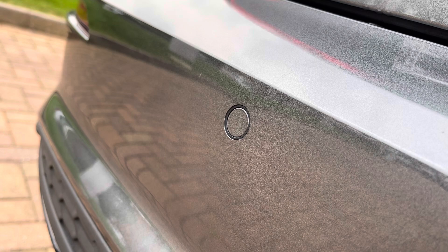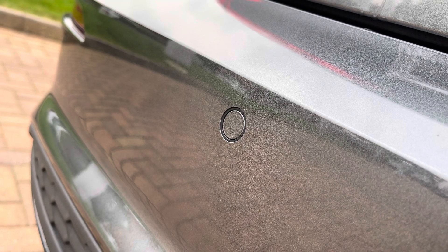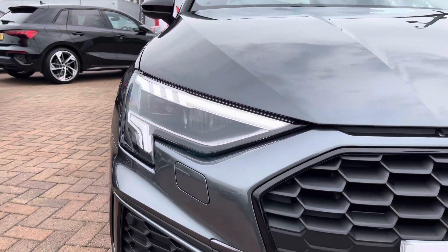The rear parking sensors ensure that parking has never been easier in this lovely A3, and they keep those lovely bumpers in showroom condition. To the front, the LED headlights ensure maximum visibility no matter what time of day or weather conditions, and you have these super stylish LED daytime running lights to match.